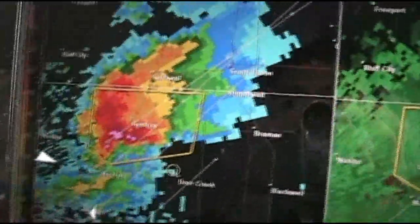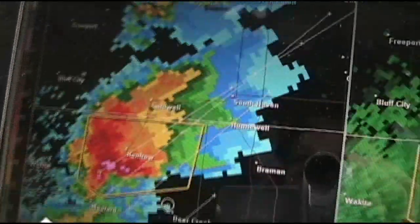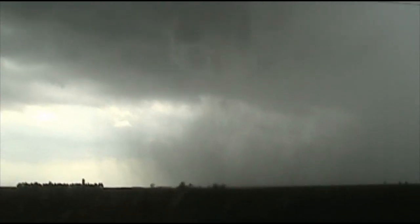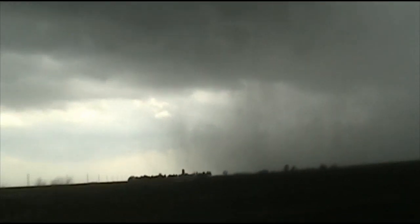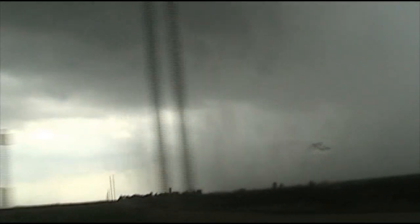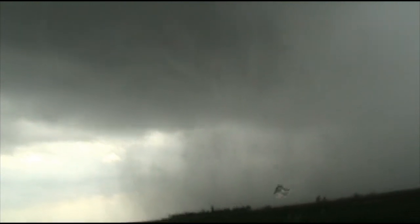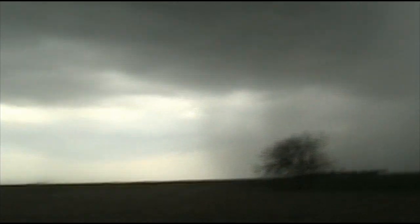Our supercell here has intensified rapidly. Still not much circulation, but as you can see we've got a nice hook. We've got what looks like an RFD back here on this supercell-like thing — it's not really a supercell yet because of the lack of circulation, but this is where the RFD would be. We've got a downdraft over here. See the rain curtain moving. We definitely have a separation between a rear flank and a forward flank as far as downdrafts go.